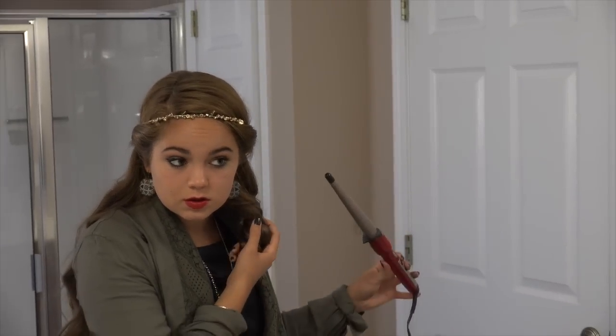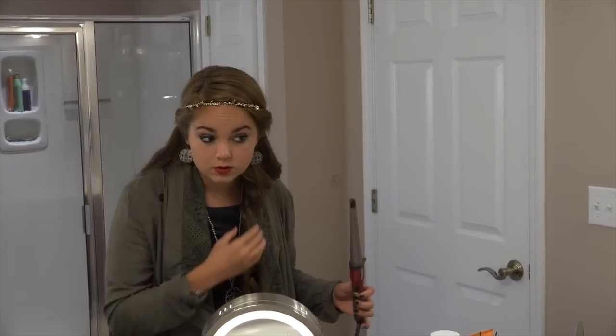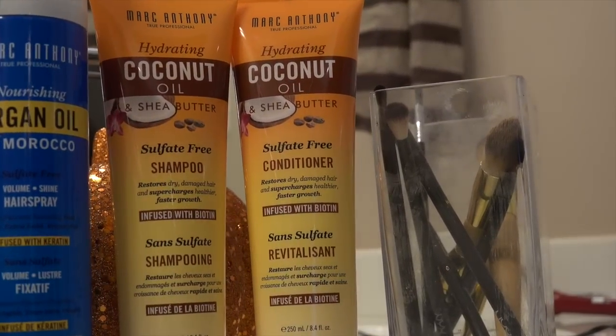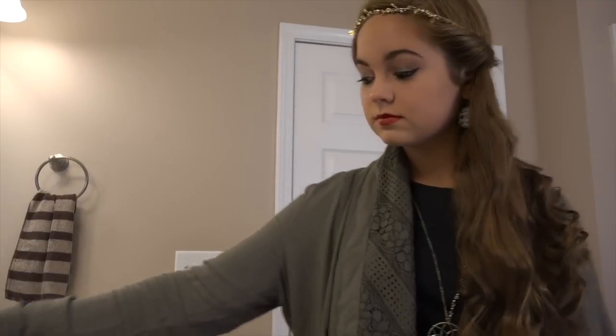After all of that, I like to secure everything with some hairspray. I'm using my Marc Anthony Nourishing Argan Oil of Morocco Hairspray again, and it creates a lot more shine and holds the curls a little bit longer, so I really like that about it.